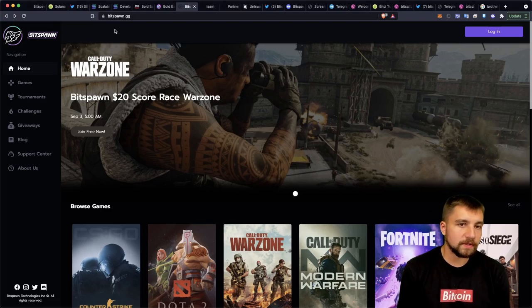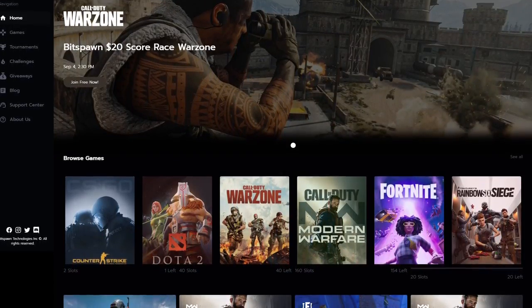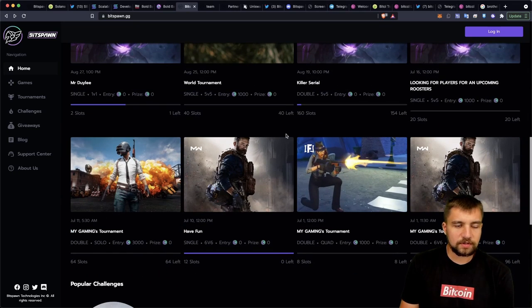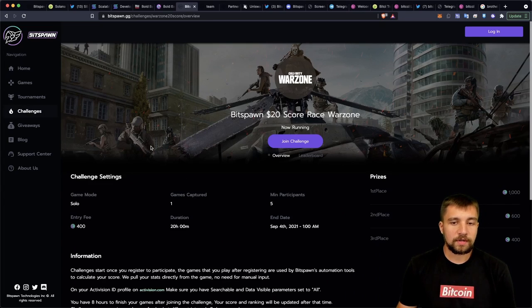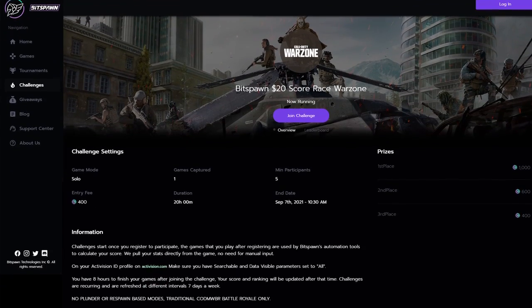BitSpawn has already deployed BitSpawn.gg. They're meshing gaming and cryptocurrencies. We've seen platforms like this before, and when you dive through it there's not a lot of activity — this is a very new thing. I hope to see it take off and see success between a mesh of blockchain, gaming, and tokens. They have a challenge system set up where there's a buy-in and first, second, and third place get rewards.